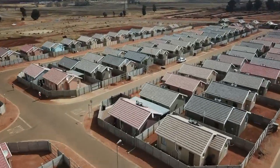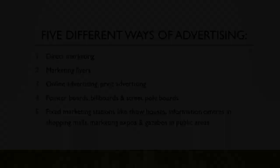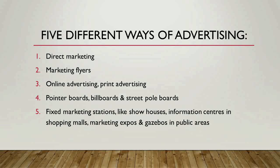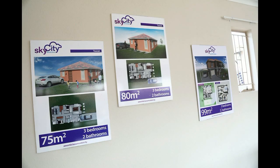The first step when we sell a house is advertising. To introduce our homes to potential clients, we use five different ways of advertising. First, direct marketing, where we communicate one-on-one with people to determine if they need a home. We also distribute marketing flyers around our developments and in areas where our existing and prospective clients work.